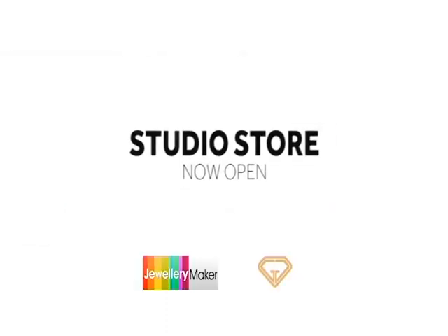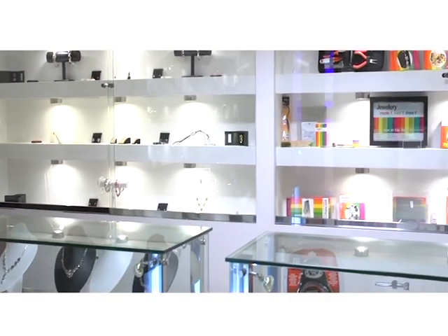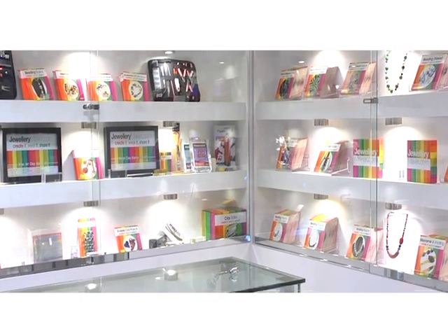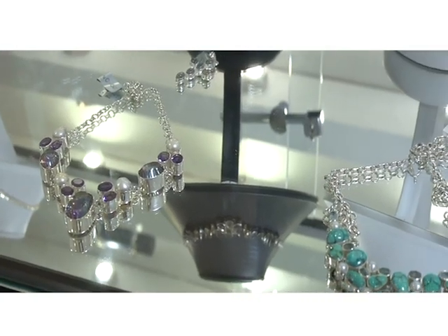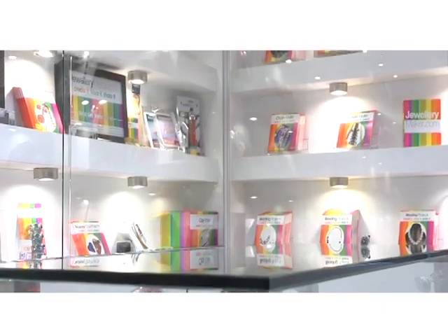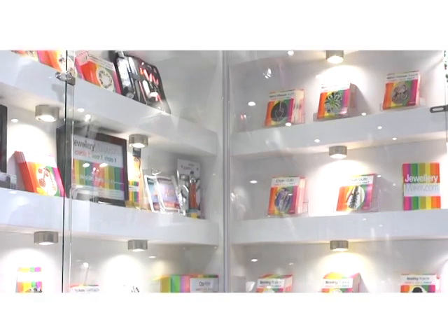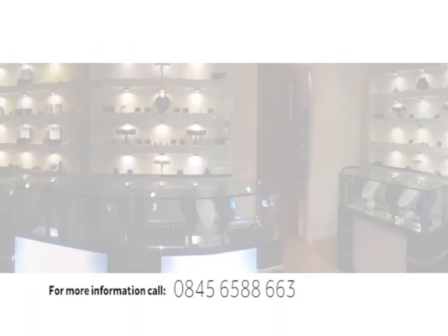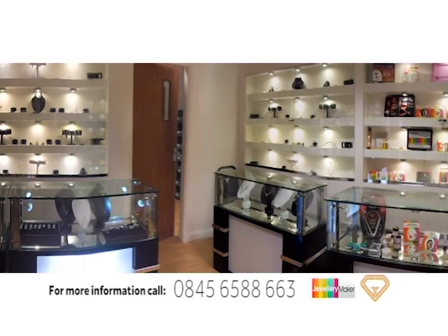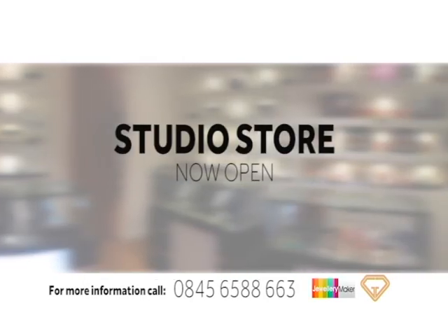Here at the Genuine Gemstone Company, we are happy to announce that our studio store is now open. If you attend any of our courses, you can browse through special items and get exclusive discounts and deals that you can't get at any other time. Become an exclusive customer at the studio store. For more information on available courses and dates, please contact our call center. The new studio store — the experience just got better.